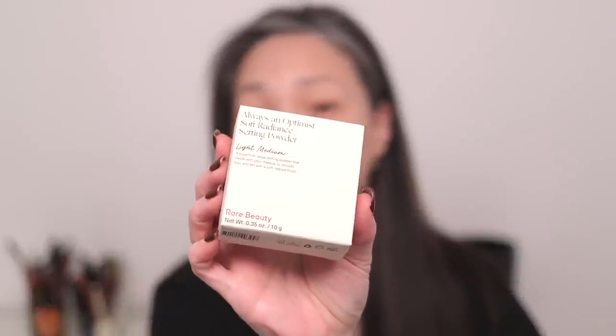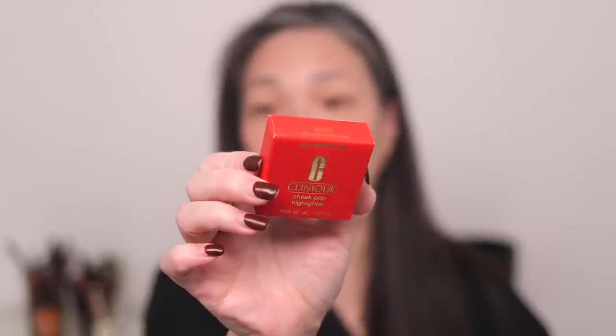Rare Beauty just came out with a loose Soft Radiant Setting Powder. I got it in the shade Light Medium — we'll see if that works for me. Rose Ink is a new brand at Sephora that I wanted to try, so I got the concealer and also the eyebrow gel. The Clinique Cheek Pop Highlighter in the limited edition Lunar New Year — I think this is in Gold Celebration Pop. I think this is the same shade as last year's limited edition versions. This year is Tiger, and I just love these little highlighters. So that is it.